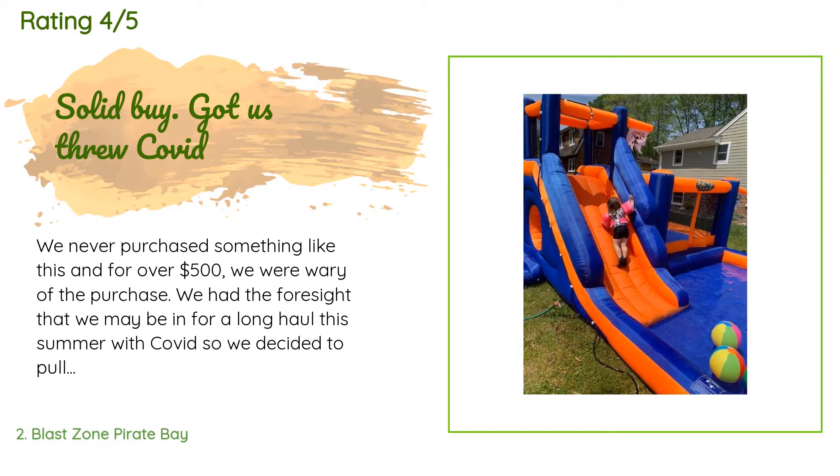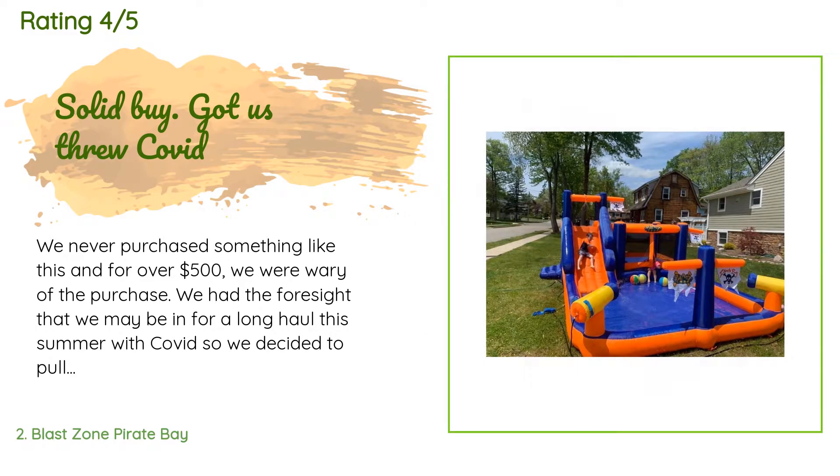The average rating is 4.3 stars. A customer said: "We never purchased something like this, and for over $500 we were wary of the purchase. We had the foresight that we may be in for a long haul this summer with COVID, so we decided to pull the trigger. We've officially got 12 full day uses out of it since April 7th, 2020. The positives: the kids love it, it's eye-catching — we have a corner lot and anyone that drives by always makes comments."